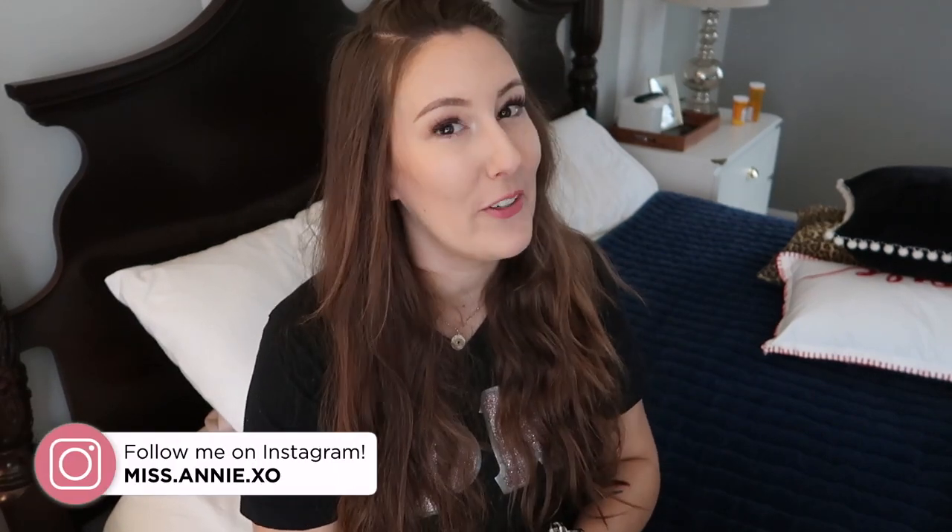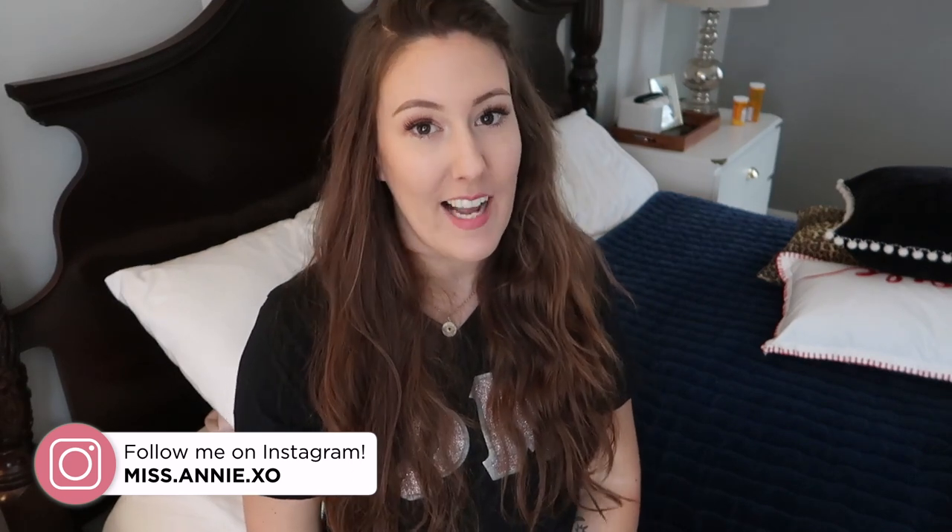If you are new to my channel, my name is Annie. I love everything cleaning, organizing, and home decor related. So if you have that in common with me, make sure you hit the subscribe button down below.